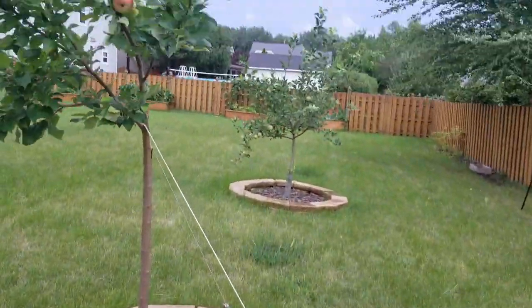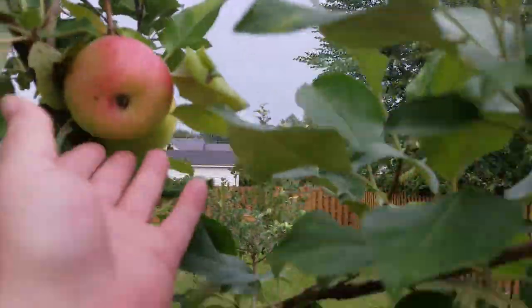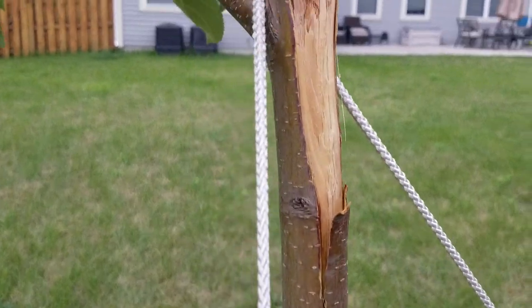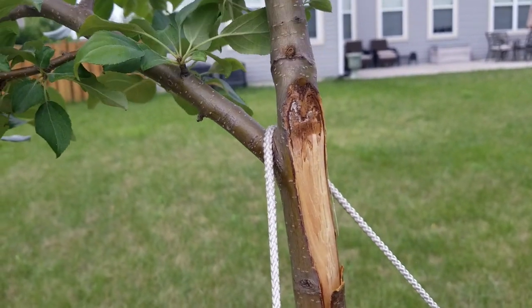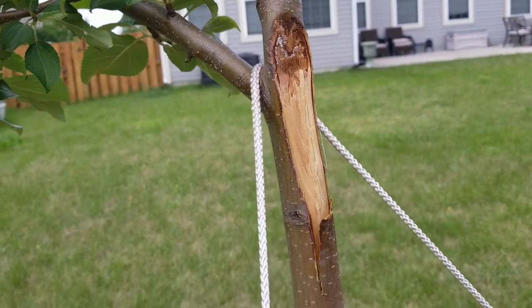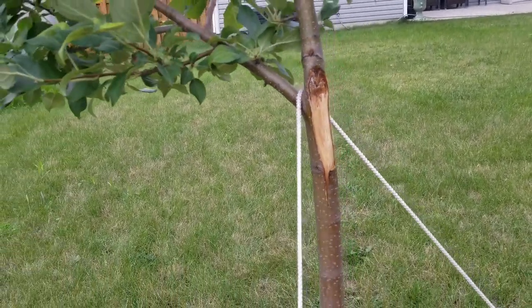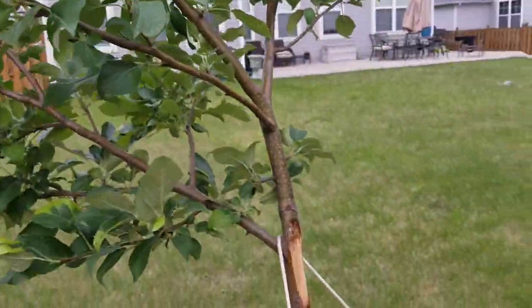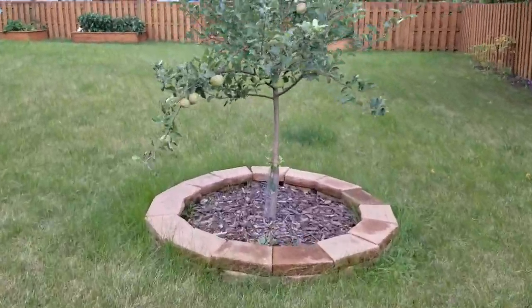Do you guys have any advice — am I supposed to do anything to save my tree? I don't know if this is going to hurt it to the point it'll kill it. My big branch broke off, so it's about half the size it was, and there are more storms coming. I hope it won't do too much more damage.